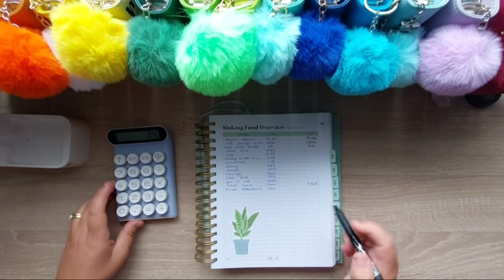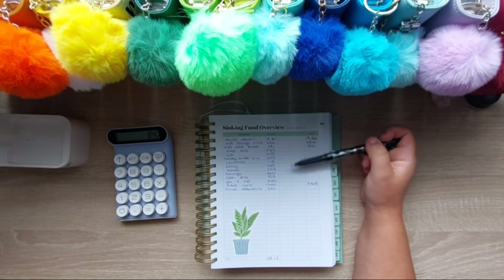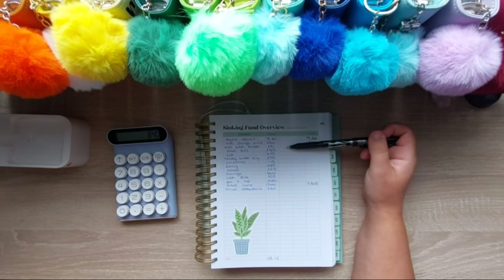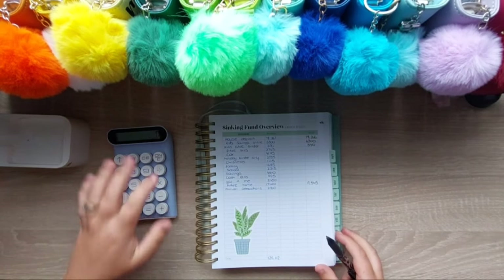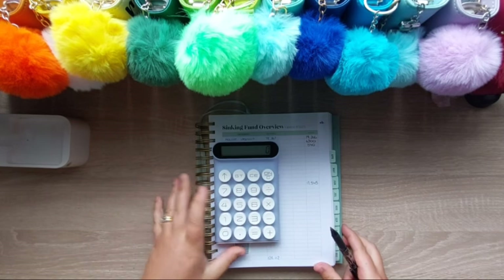I wonder if I should do the positives and negatives and fill in this column as well — let me know next month if you'd like to see that. But I usually do it off camera; I just like to fill in what we've got. Our next is future bills.